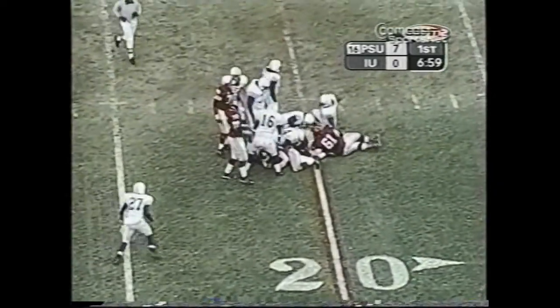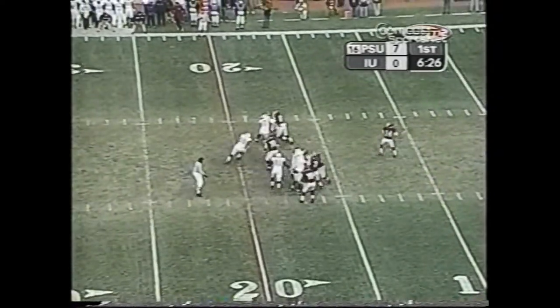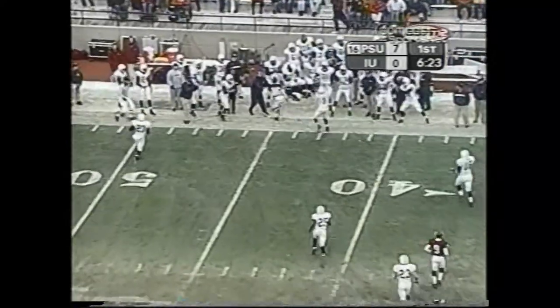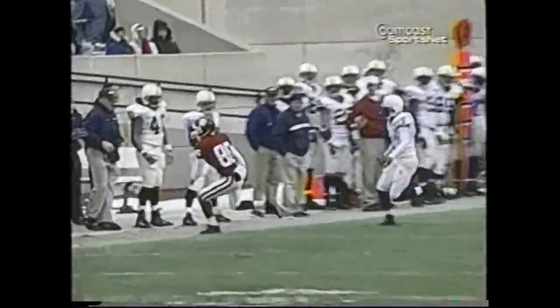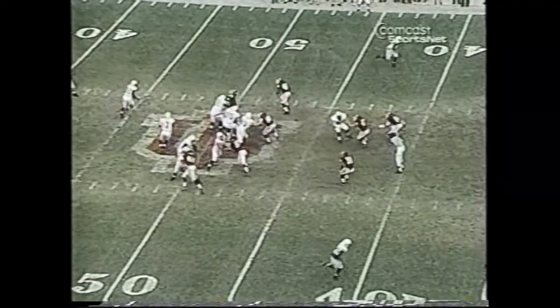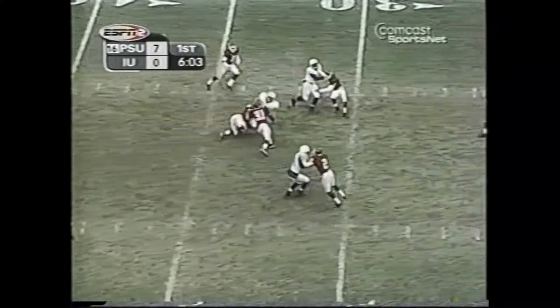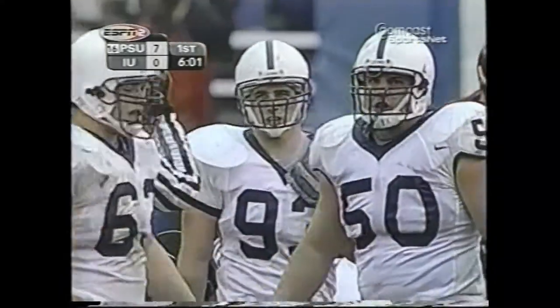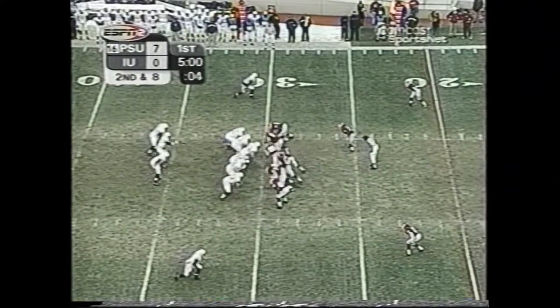Penn State's defense had other ideas, forcing another three-and-out. Back goes Jones, he sets, long and deep far side for Spencer — knocked away by the left hand of Anwar Phillips. Incomplete. Penn State moved the ball again as Mills completed his first four passes, this one to Casey Williams, knocking on the door. But just when it looked like Penn State was ready to dominate, the Hoosiers came up with a momentum-shifting play.